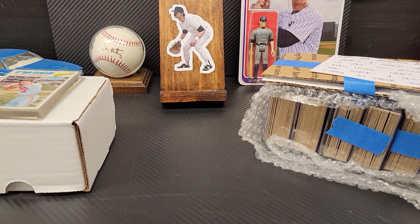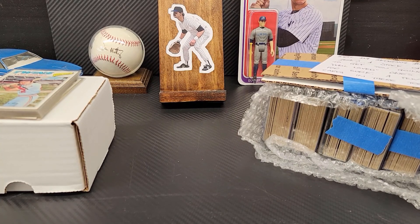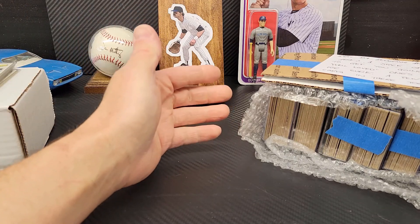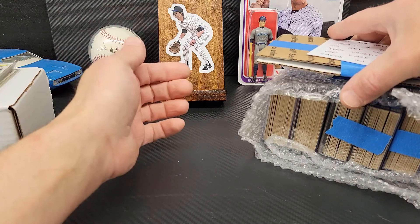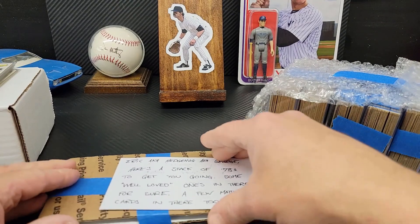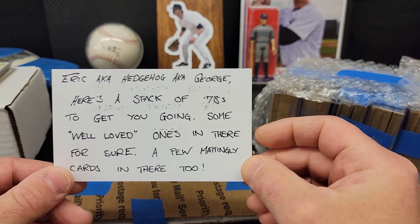Welcome back to the channel. Today I have a trade video and a response video. I made a trade with George the Collector for some 1978 Topps — I traded him some Heritage for his sets, and he sent me his leftover 78s. Pretty sweet deal for me, and he also included some Mattingly cards, which makes it even sweeter. He also included a note.